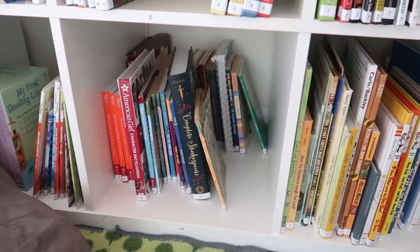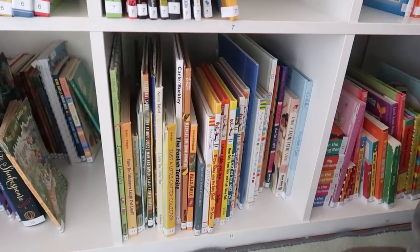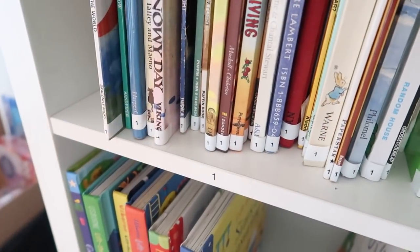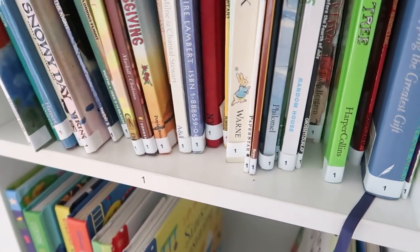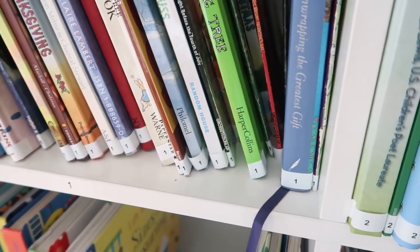Number seven is all of our geography books and number eight is our Bible books. Shelves nine through twelve are the books the kids have access to at all times. The first of those is all of the early phonics readers, the second is for chapter books, the third is for picture books, and the fourth is baby books. Annabeth loves going over there and grabbing books off the shelf.